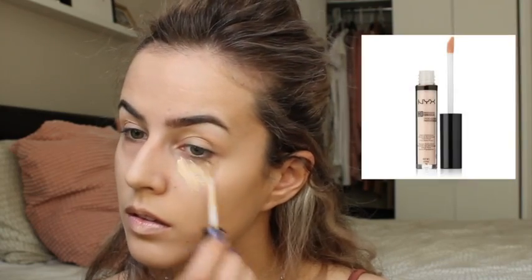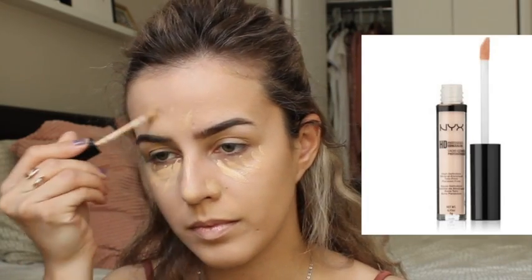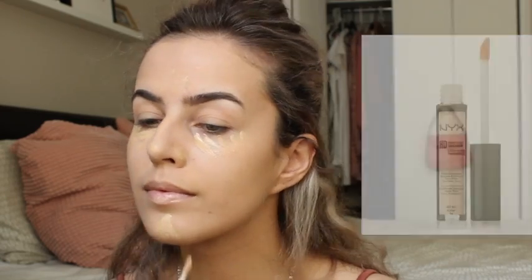Next I'm following up with the concealer. Obviously this part is super important — getting rid of all the dark circles, highlighting your highest features. Just going to blend that all in and then set that as well.